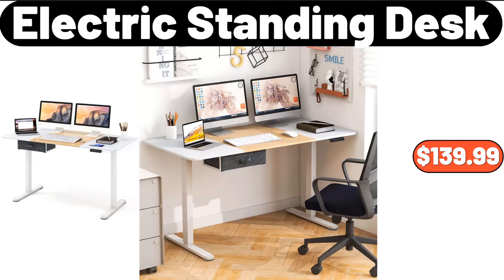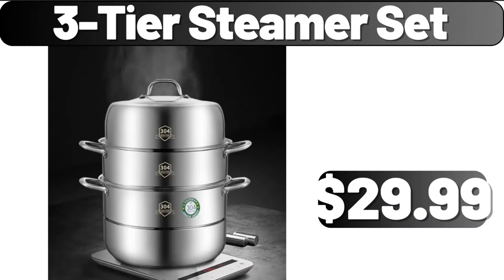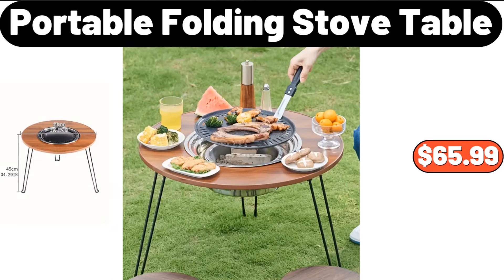Electric standing desk, $139.99. Elegant iron umbrella rack, $35.09. Three-tier steamer set, $29.99. Metal food storage canister with airtight lid and tray, $59.19.